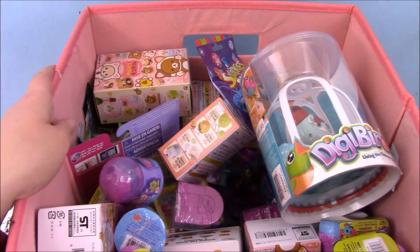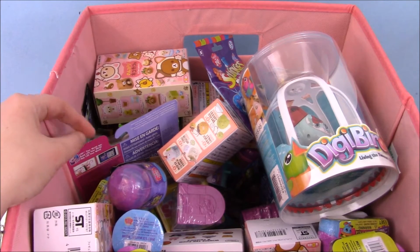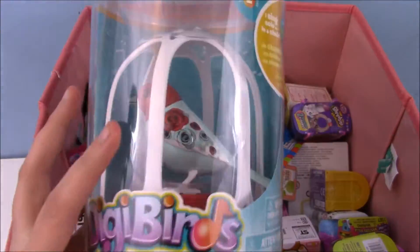Hey guys, it's Phoebe, and welcome back to another episode of the Random Blind Bag Bin. I'm going to be opening five toys today, and I'm going to start us off with the Digibirds, because it's been in here for several weeks now, so I should just open it.